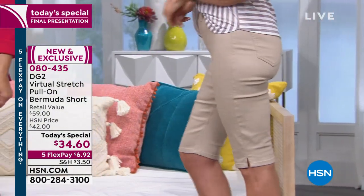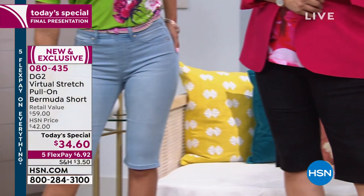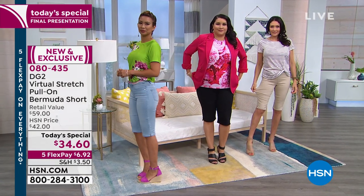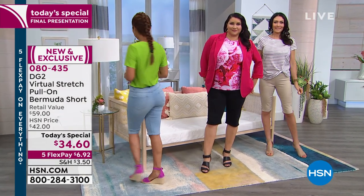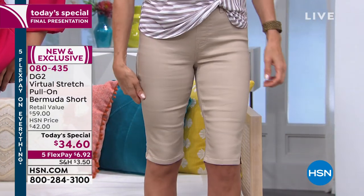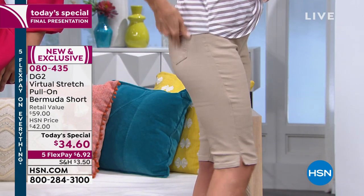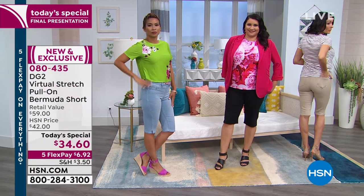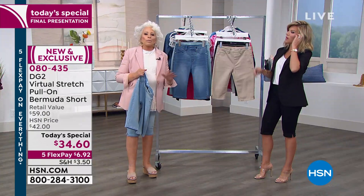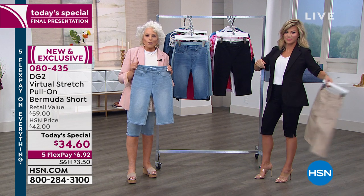So many of us haven't worn shorts in a long time because they're always too short. Or the young denim jeans out there have holes and fraying and no stretch. Or you buy a khaki short that's 100% cotton and immediately wrinkles. Everything about this has a different point of view — it is sculpted for a body past the age of 40. Young girls get a bazillion brands of their own. Here's the one dedicated brand for all of us.